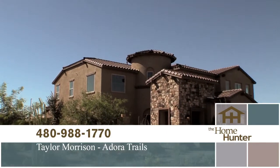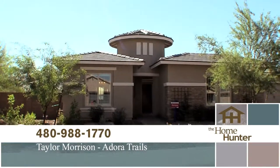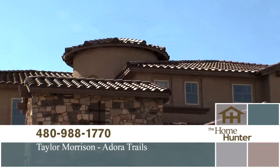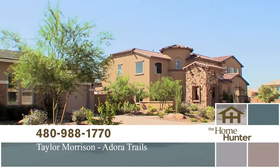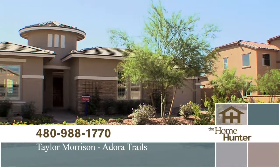We're out here at this gorgeous Taylor Morrison community with Tara Talley. We're at Adora Trails located in the town of Gilbert, and it is absolutely beautiful out here. We have four different collections: the Discovery, Encore, Odyssey, and our newest edition, the Summit Collection, with homes ranging from about 1,500 square feet up to close to 5,000 square feet. We're starting in the low 200s.